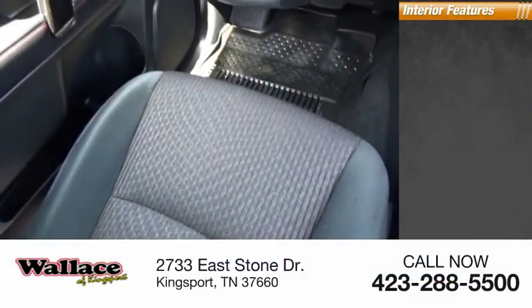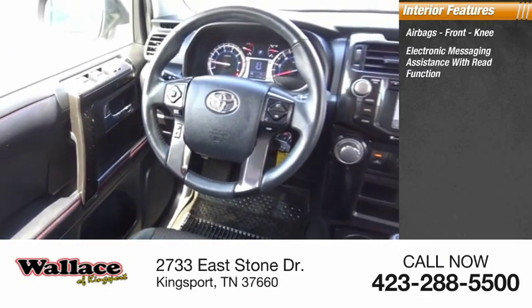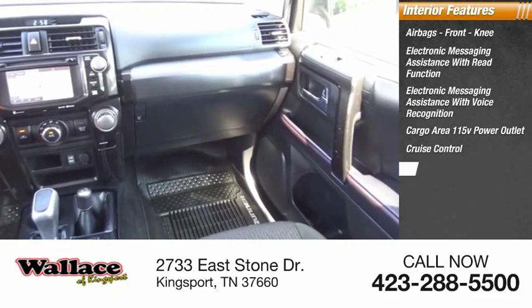Inside you'll find airbags, front knee airbags, electronic messaging assistance with read function, electronic messaging assistance with voice recognition, cargo area 115-volt power outlet, and cruise control.